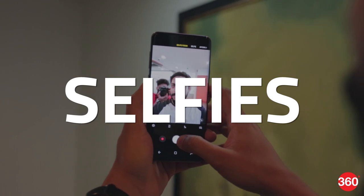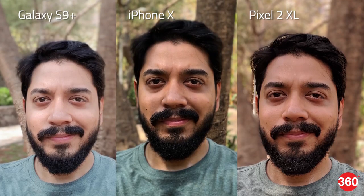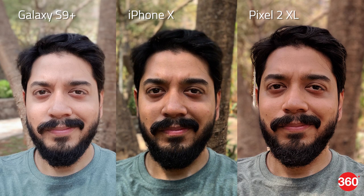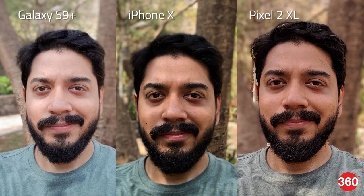The Pixel 2 XL dominated the selfie test in our last roundup and things haven't changed too much. During the day the Pixel 2 XL captures excellent detail in our subject's face and the background, with pleasing colors although the image has a slight reddish hue. The Galaxy S9 Plus manages good details too, which is a step up from the Galaxy Note 8, with good colors although the exposure could have been a bit better. The iPhone 10 has the smallest field of view which limits the number of people you can fit into a selfie, however skin tones look more natural and the image has a fairly neutral color tone. The bokeh effect is good across all three phones but the iPhone 10 delivers slightly better contrast and colors, while the Pixel 2 XL and Galaxy S9 Plus miss edge detection slightly.